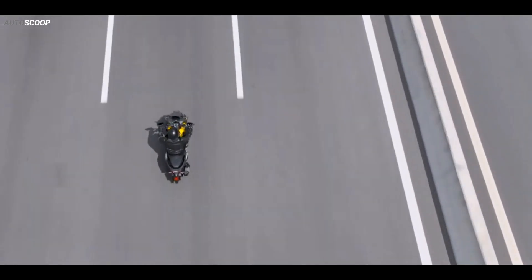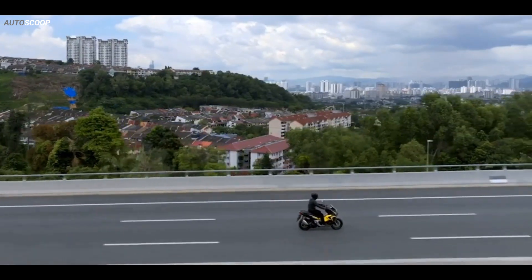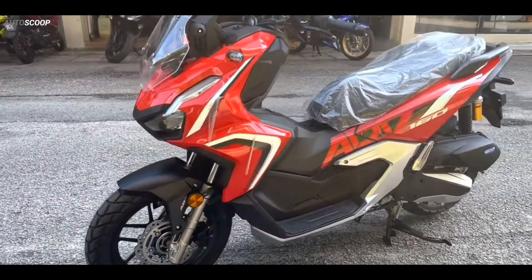Welcome back to AutoScoop. Honda Motorcycles introduced its all-new 2023 Honda ADV 160 in Red Color.